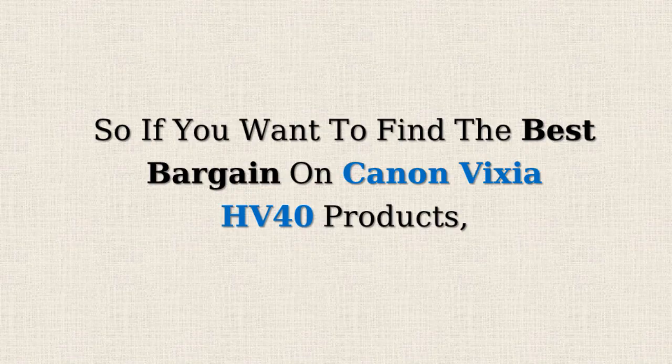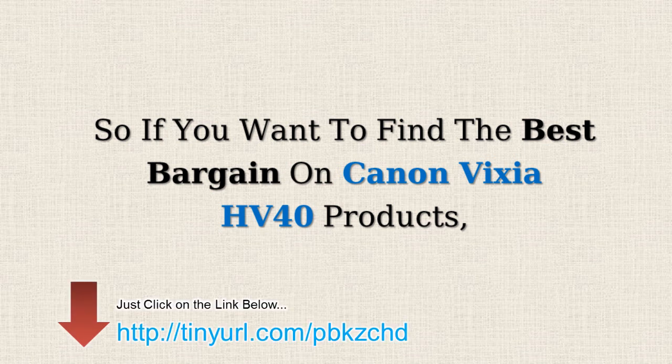So if you want to find the best bargains on Canon Vixia HV40 products, just click on the link below.